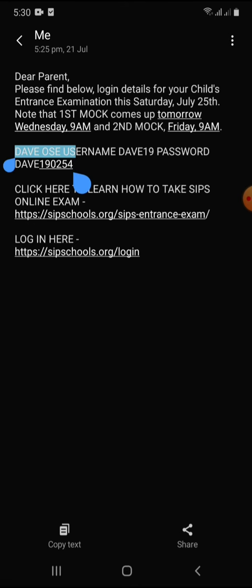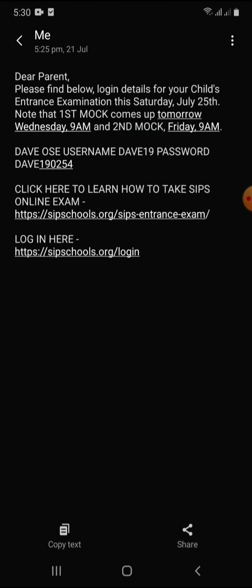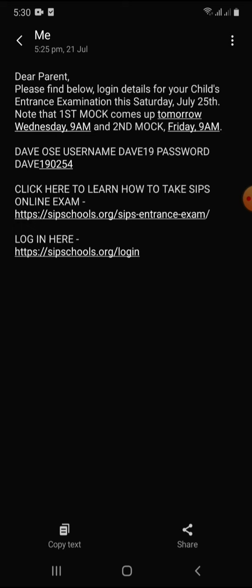All these details are very important. You can see the name of your child, the username, and the password. Please take note — do not type it out. For any reason, don't type it out because you may not type in the correct characters. It is important that you copy and paste. I will be showing you how very soon.